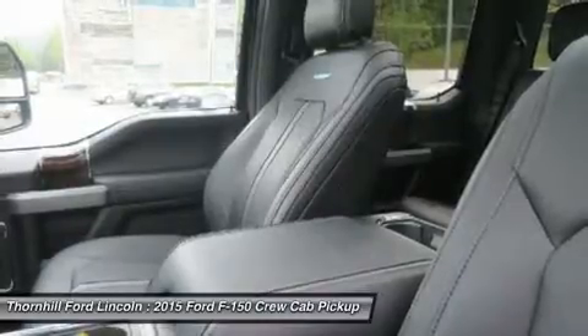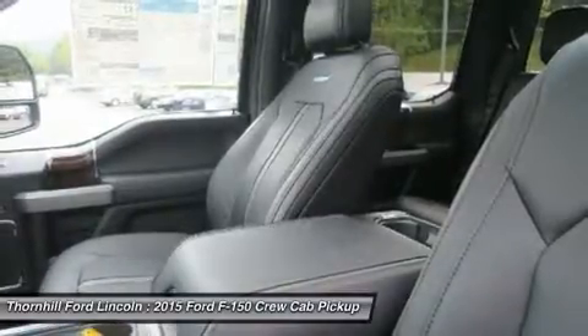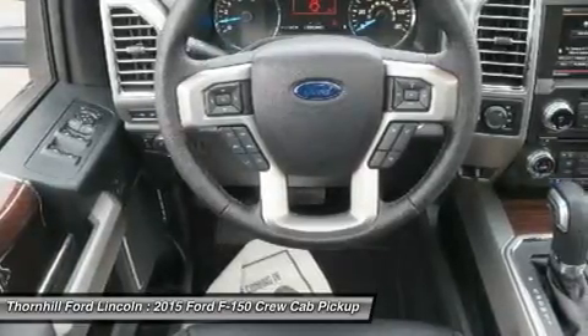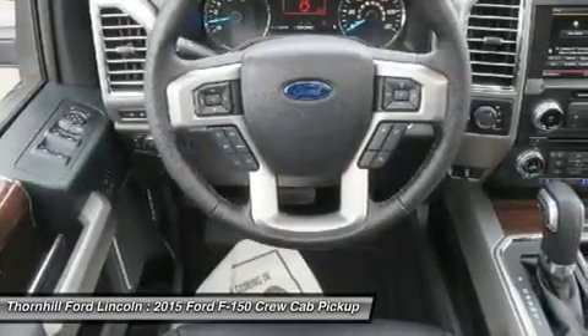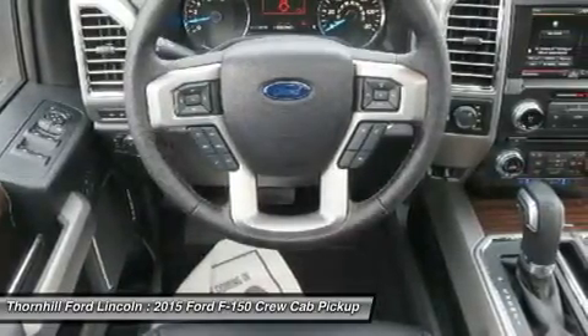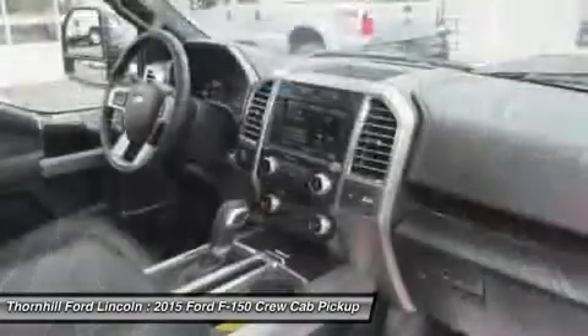The durable 5.0L V8 has a better power-to-weight ratio with 385 horsepower and 387 pounds-ft of torque. The 5.0L V8, in fact, delivers a best-in-class 12,200-pound maximum towing rating.